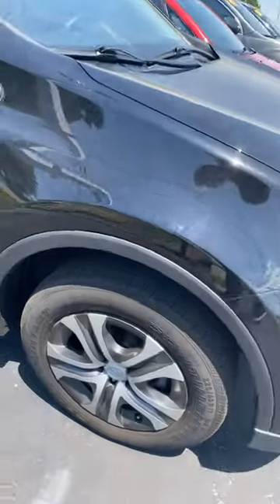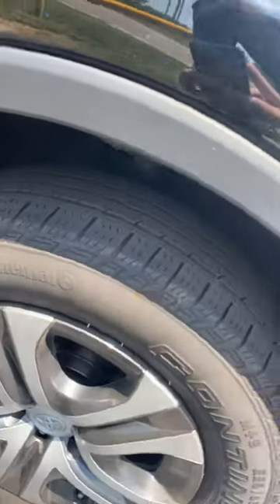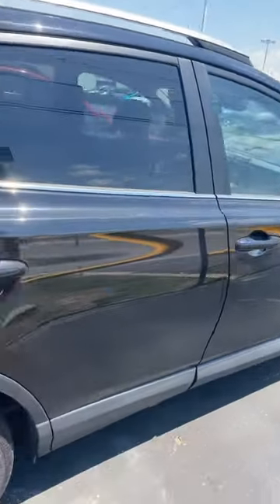Got the engine running, it's super quiet. Tires are in great shape on there. No issues with the paint or anything like that.